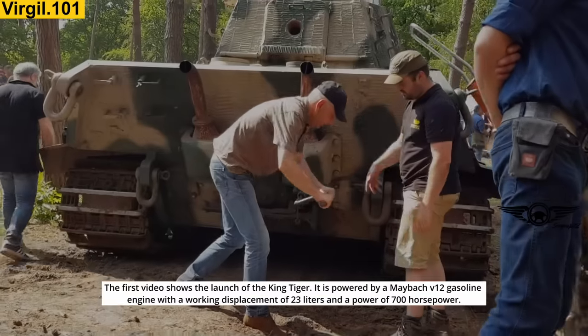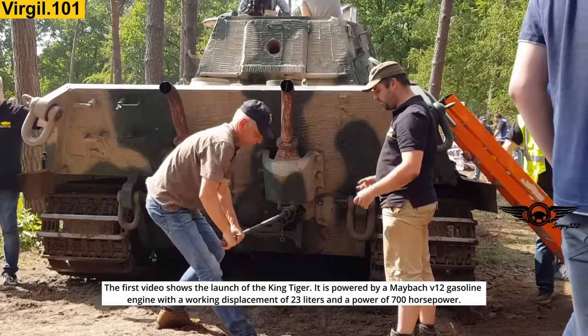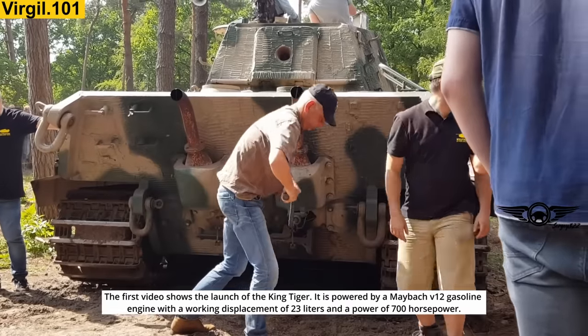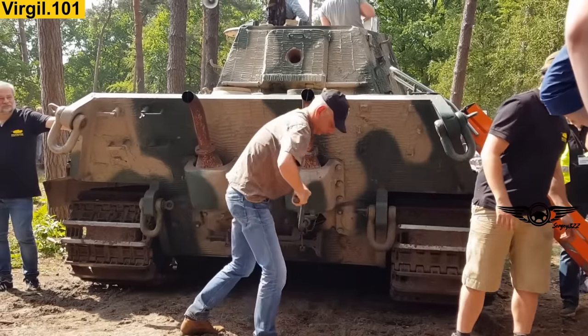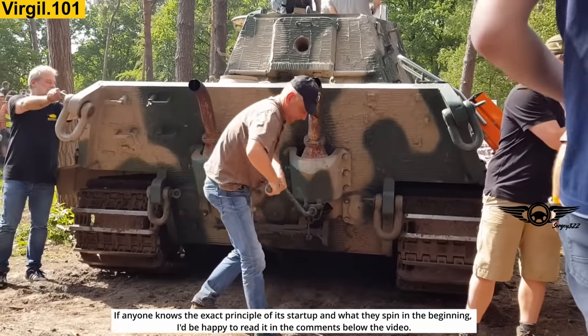This first video shows the launch of the King Tiger. It is powered by a Maybach V12 gasoline engine with a working displacement of 23 liters and 700 horsepower. If anyone knows the exact principle of its startup and what they spin in the beginning, I'd be happy to read it in the comments below the video.